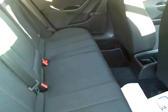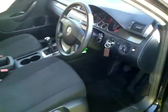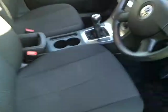The back seats are nice and clean. It's got child safety seats and child safety door locks. There are no scratches inside either — the car has been well looked after and well maintained.